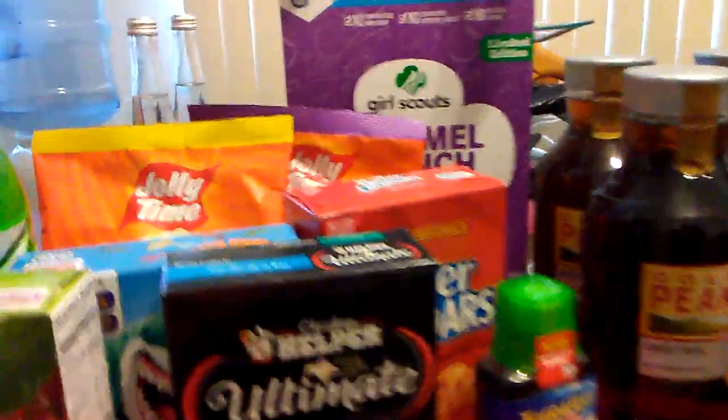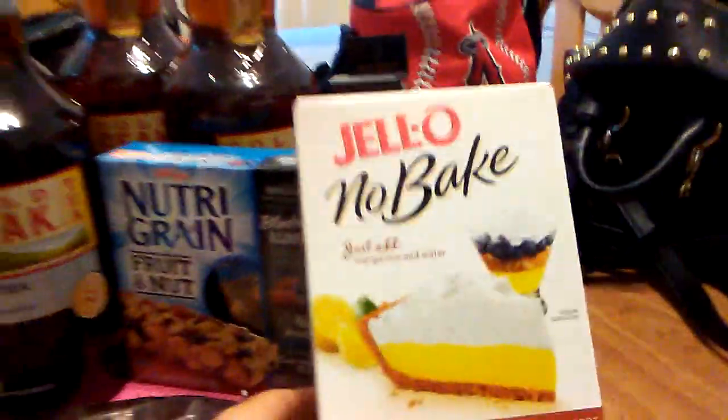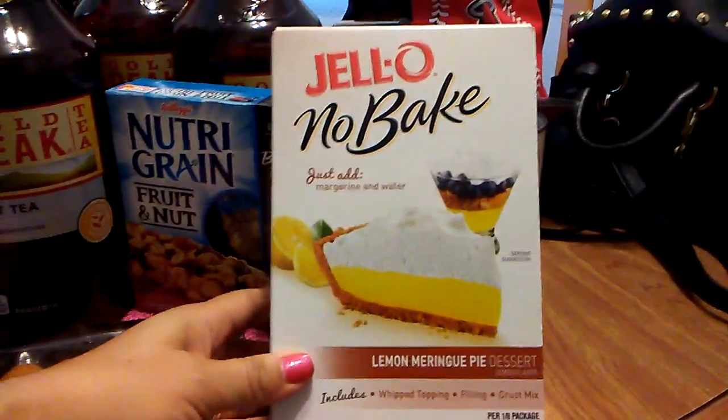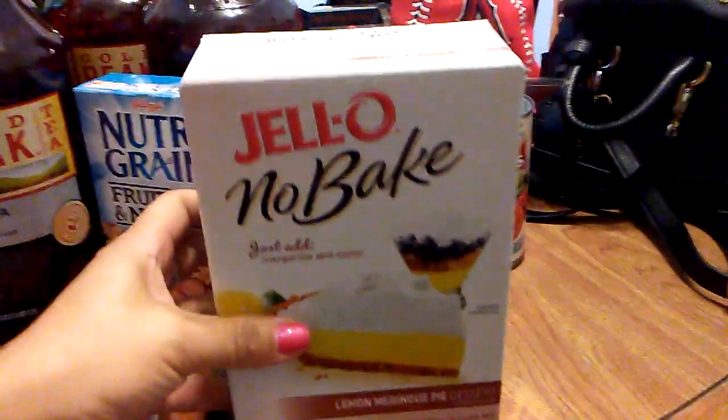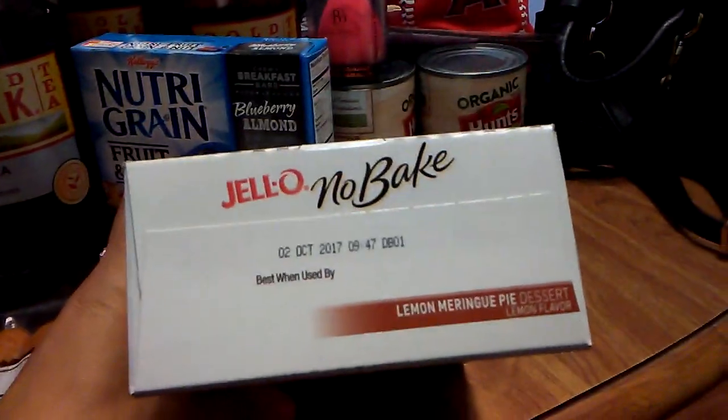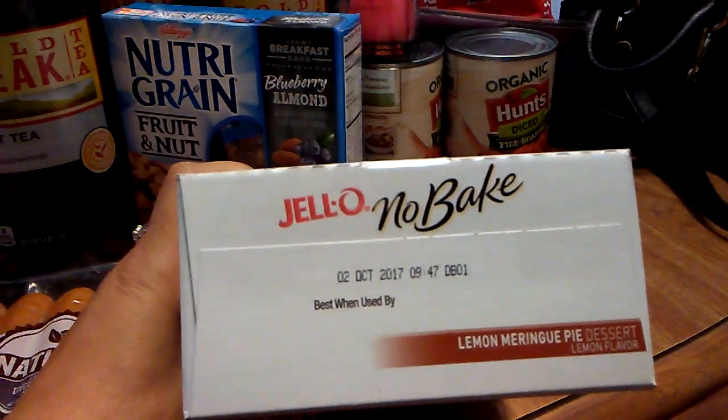Hello, this is Crystal and I'm here with a really quick 99 cent store haul. Today I went and they had the Jell-O no-bake lemon meringue pie dessert. I'm going to be making that for my boyfriend — I thought that would be a nice dessert for the summer.